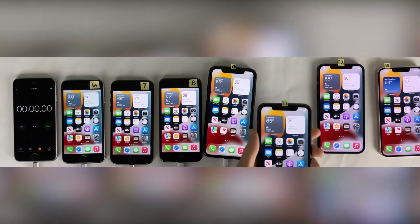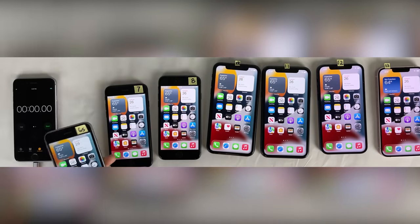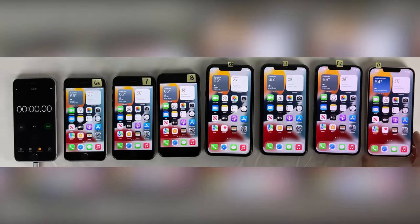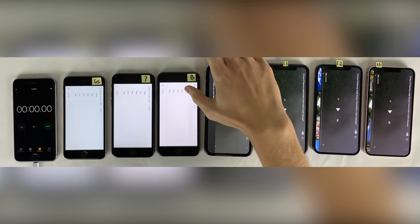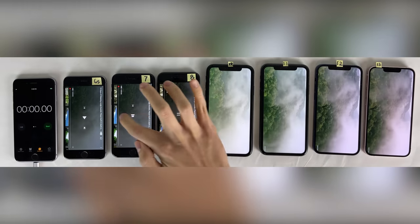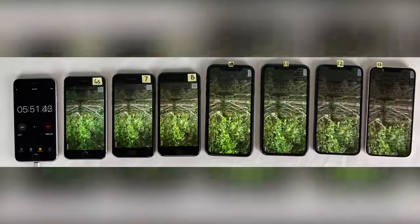We're going to turn off the power sources that these devices are connected to and get rid of the power cables. We'll kick things off with one hour of YouTube video streaming. We're going to load up the very same YouTube video on all these devices and make sure they're all full screen and set to 1080p quality, and we'll just let this video stream for an hour.